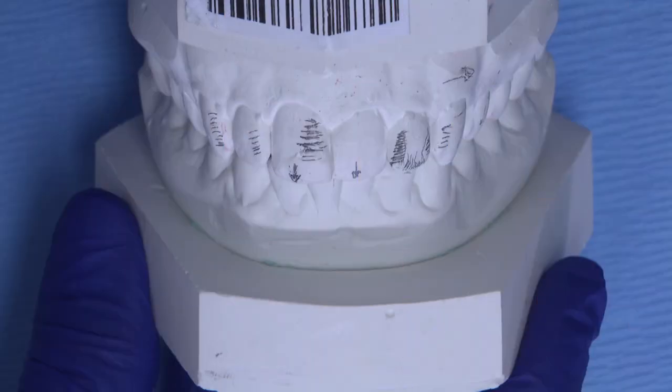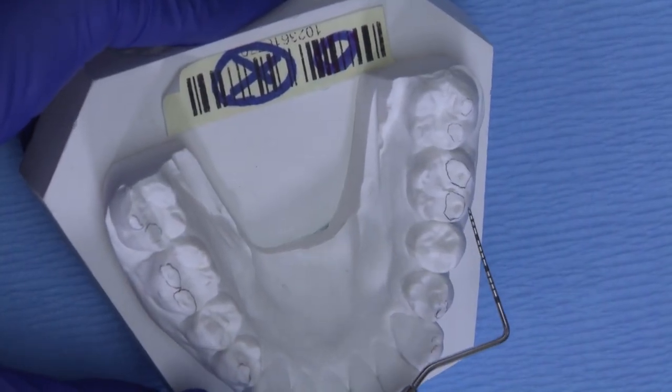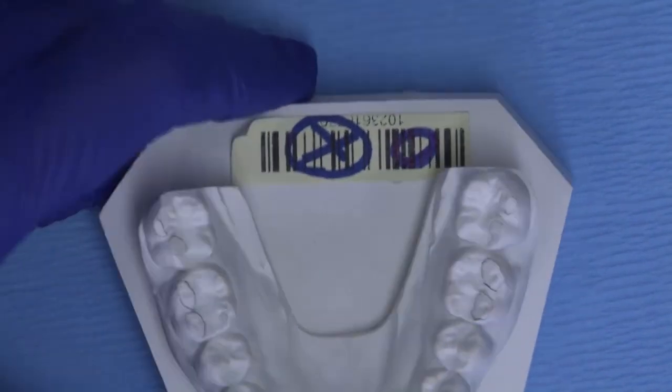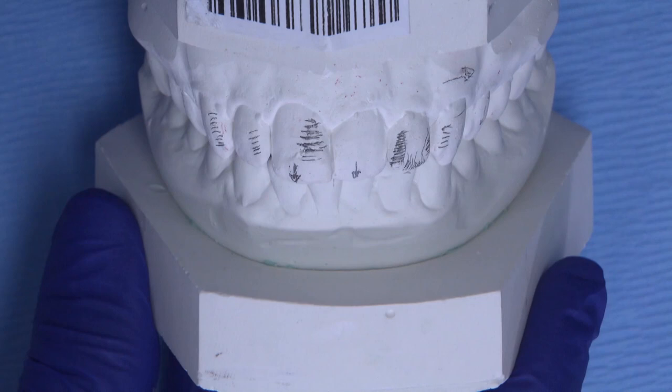I started my treatment plan with a diagnostic cast. Since posterior wear was noted and the patient confirmed he is a clencher, the strongest material available today for veneers in this situation will be zirconia. Since Broxer anterior is a more translucent material than traditional zirconia, the light transmission of a thin Broxer anterior veneer will enable a great natural look for his smile.